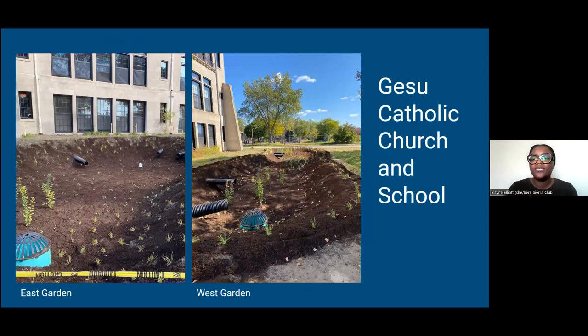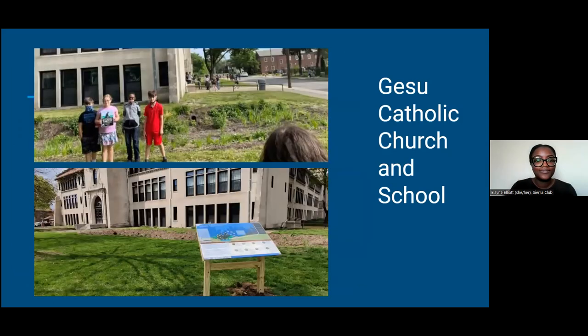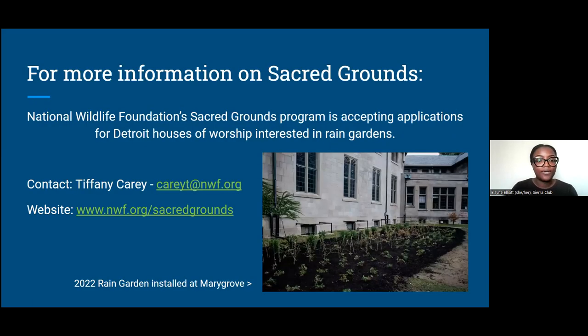Another project is the Jesu Catholic Church and School Gardens — two gardens, one on the east and one on the west. These are first-year pictures but the garden has filled in quite a bit since. Large installations like this typically draw a lot of questions, so we always accompany them with a large sign detailing the function — what a rain garden is and some of the common plants you might see. For more information about Sacred Grounds, visit nwf.org/sacredgrounds.